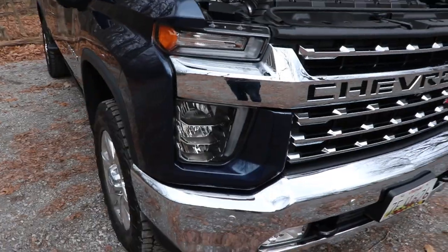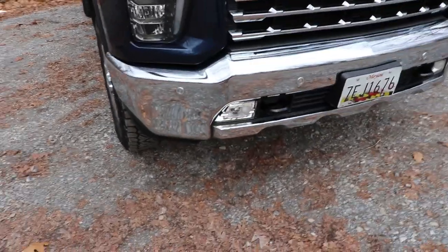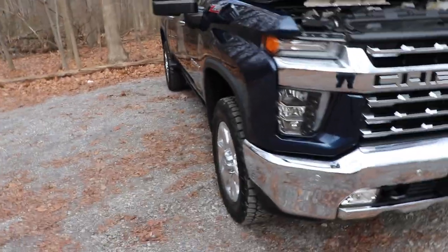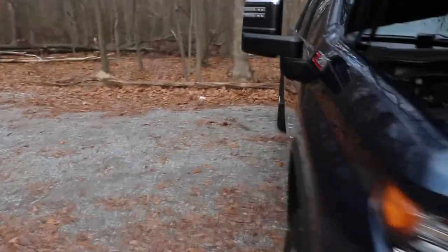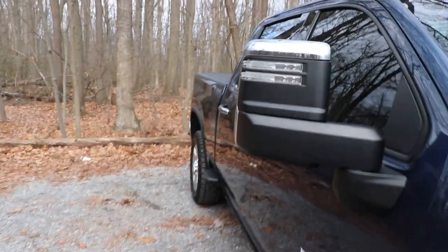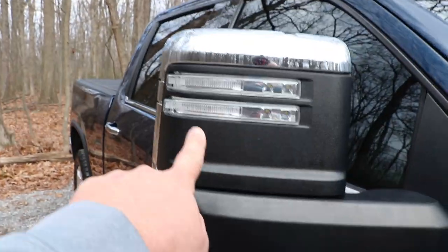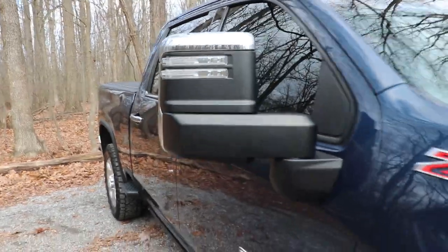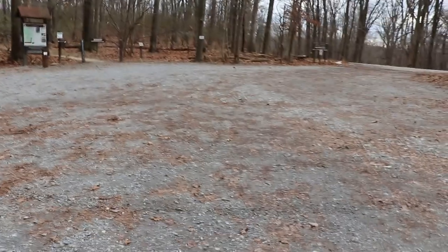LED headlights, daytime running lights, and LED fog lights — I absolutely love the headlights on this truck, they are phenomenal. We also have lights and spotlights in the tow mirrors. Let's get into the interior and go over that.